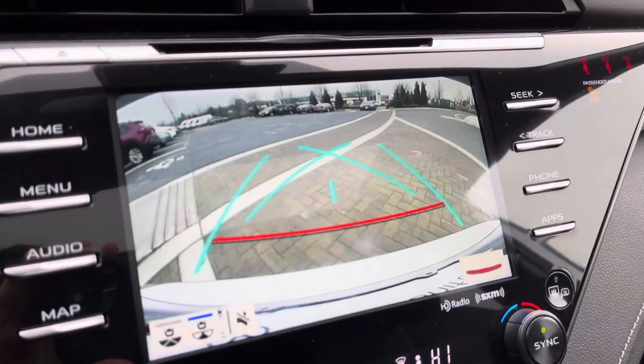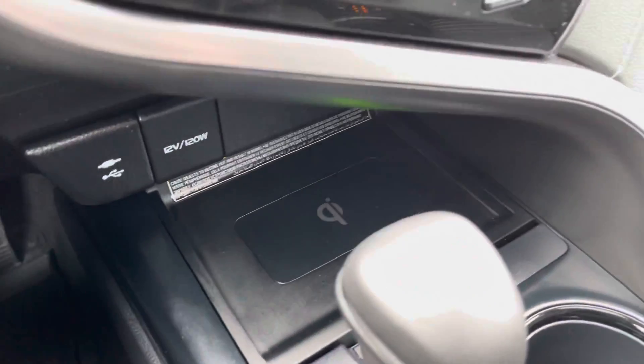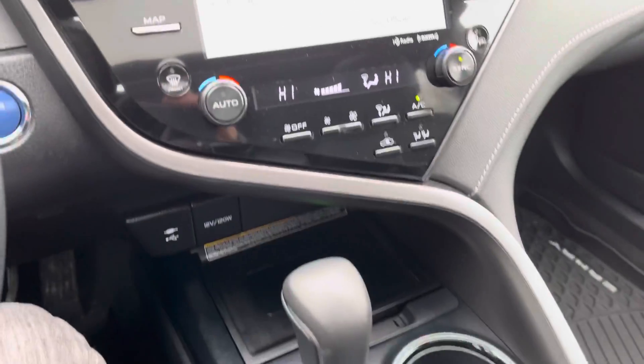Take a look at the backup camera there with parking lines. You also have a wireless phone charger in this one, and heated front and passenger seats.